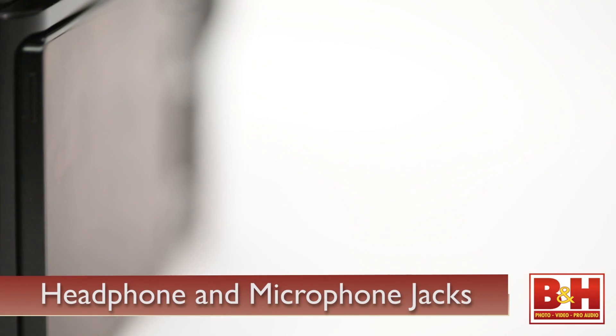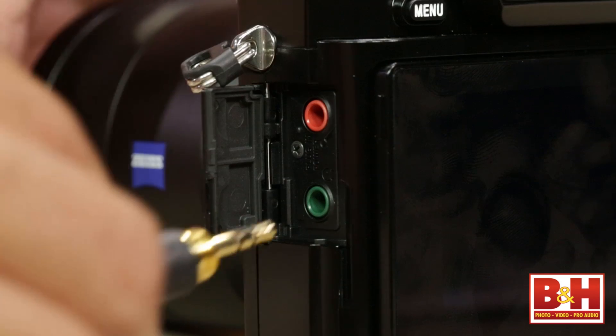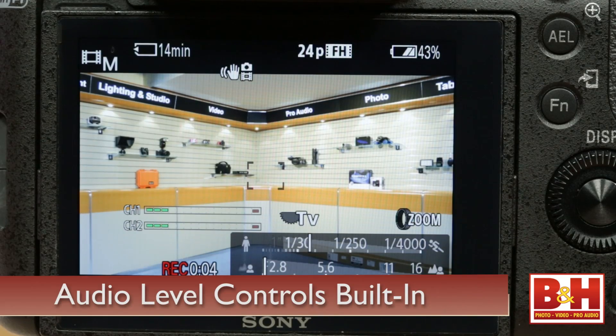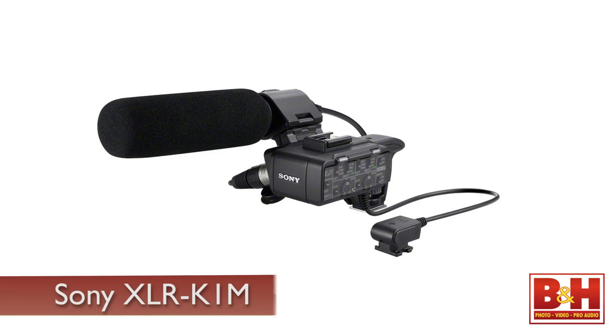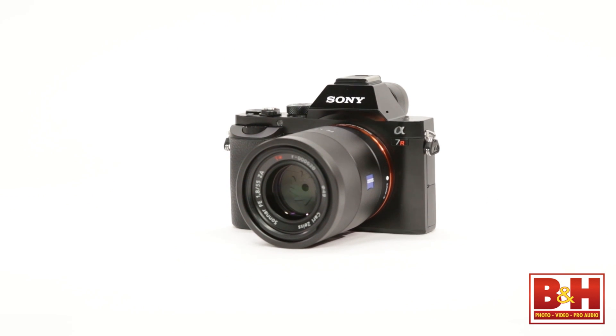A camera video image is only as good as the sound. Sony has taken a lot of care here — all three new cameras have headphone jack and microphone jack, audio level control built into the camera itself, so you can see and hear exactly where your audio is falling. And if you want even more control over the audio, through the multi-interface shoe you can connect their XLR input adapter.